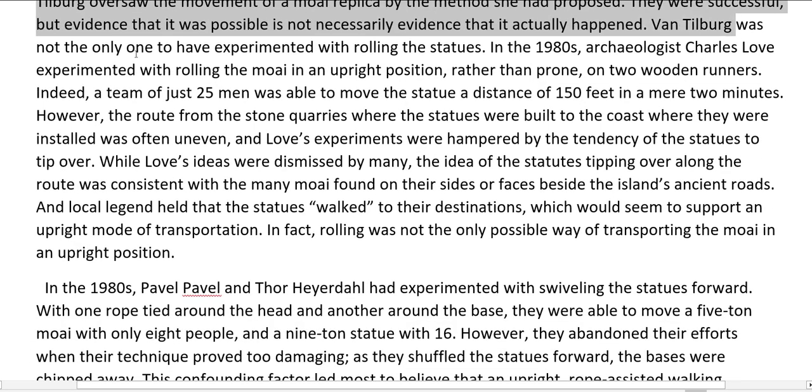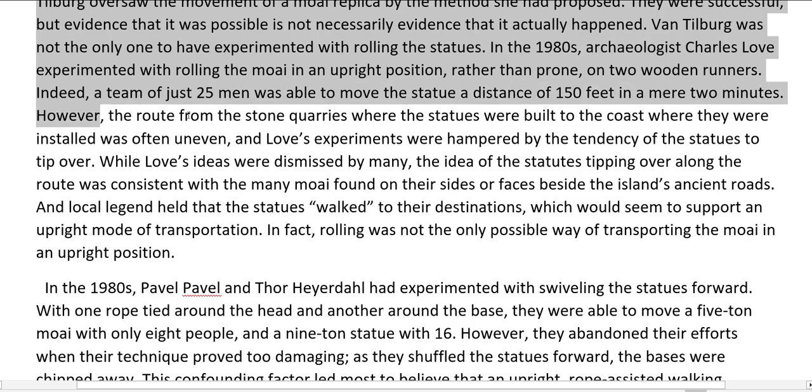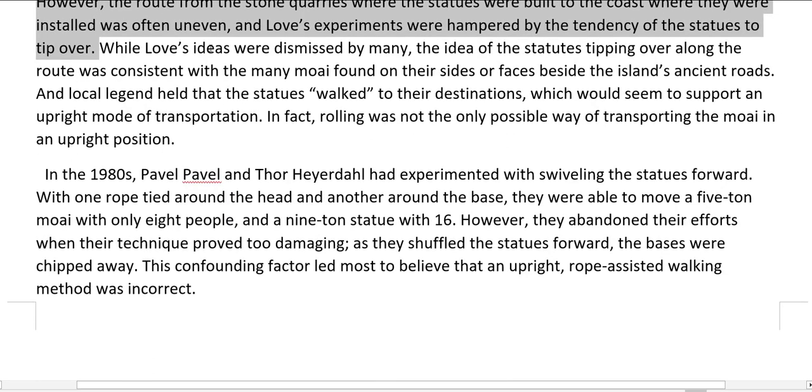Van Tilburg was not the only one to have experimented with rolling the statues. In the 1980s, archaeologist Charles Love experimented with rolling the Moai in an upright position, rather than prone, on two wooden runners. Indeed, a team of just 25 men was able to move the statue a distance of 150 feet in a mere two minutes. However, the route from the stone quarries to the coast was often uneven, and Love's experiments were hampered by the tendency of the statues to tip over. While Love's ideas were dismissed by many, the idea of the statues tipping over was consistent with the many Moai found on their sides or faces beside the island's ancient roads.